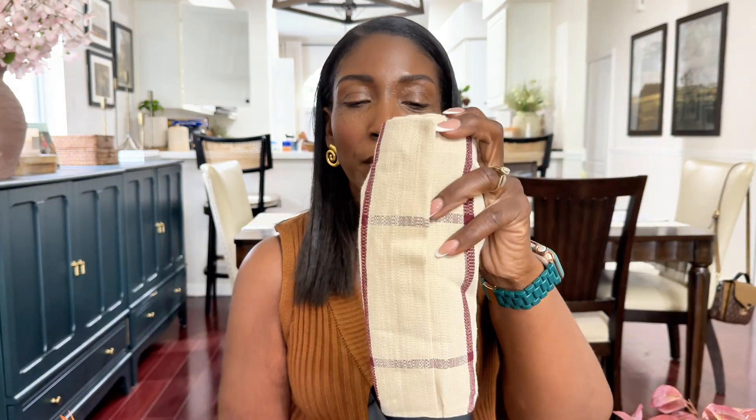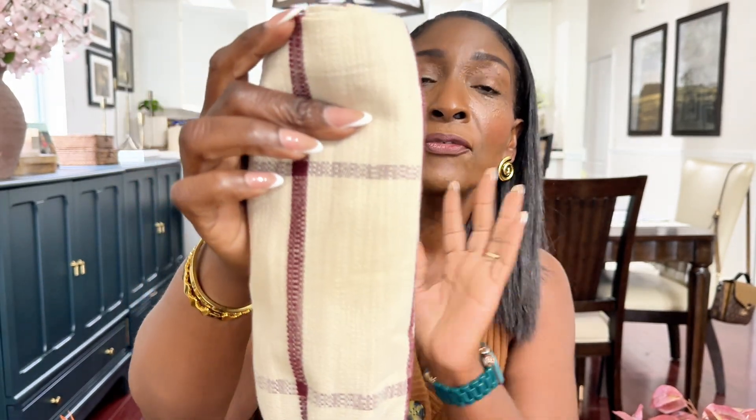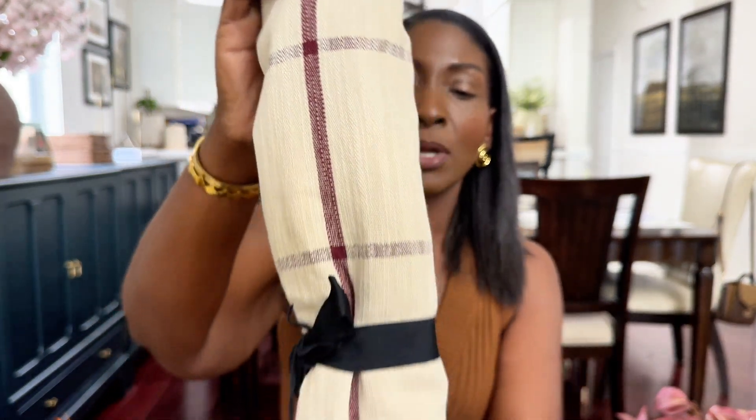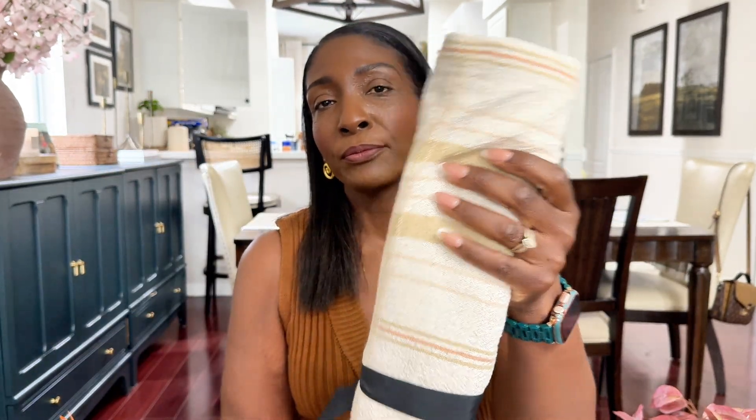Next up is this runner from the Hearth and Hand collection. This was $24.99. I love their table runners — it fits my table the way I need it to and I love the color. I also picked up another one, but this one is not from the fall collection — I want to say it's the spring or summer collection. It was on clearance for $12.50 and it's also from the Hearth and Hand collection.